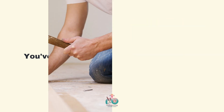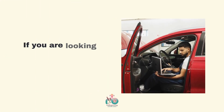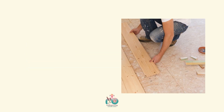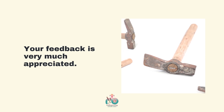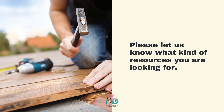Please forward this to a friend who might enjoy it. If you are looking for the blog or PDF associated with this video, please let us know in the comments below. Your feedback is very much appreciated — please let us know what kind of resources you are looking for.